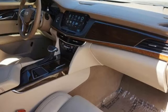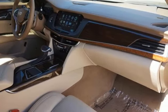Four-wheel drive, streaming video feed rear-view mirror, and automatic park assist too.